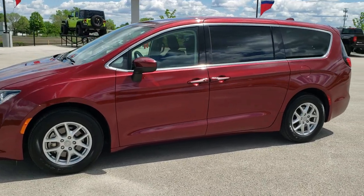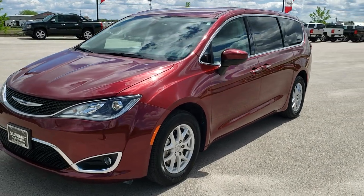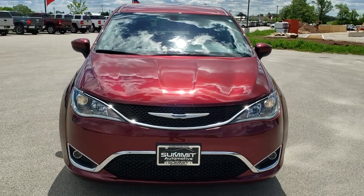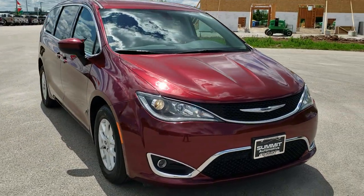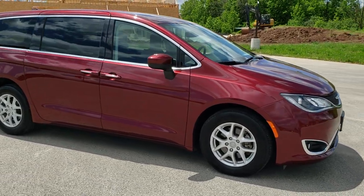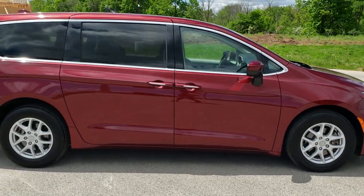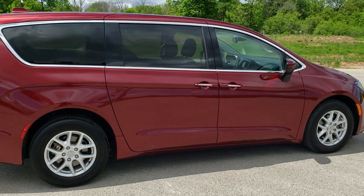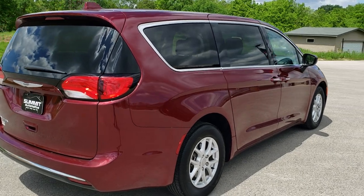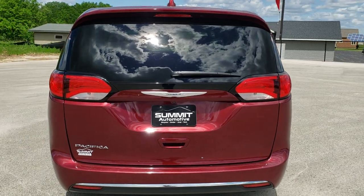This is dock number 20C24A. We are here at Summit Automotive in Fond du Lac, Wisconsin — your new and used Chrysler and Pacifica headquarters. Today we are checking out this super clean 2017 Chrysler Pacifica. This vehicle has the 3.6 liter Pentastar V6 motor which pumps out 287 horsepower. This vehicle has been fully safetied and inspected by our service shop, has a fresh oil and filter change, all the fluids have been checked and topped off, and this one is 100% ready to go.